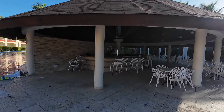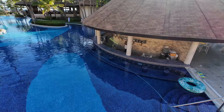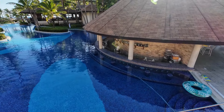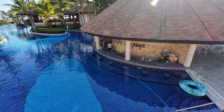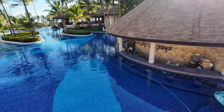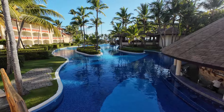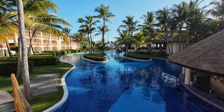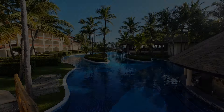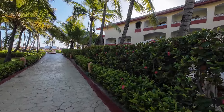The main pool bar has a dry area up top, and the pool continues all the way to the beach, which you can see just up ahead. Before heading down to the beach, let's take a look at the club side of the resort.